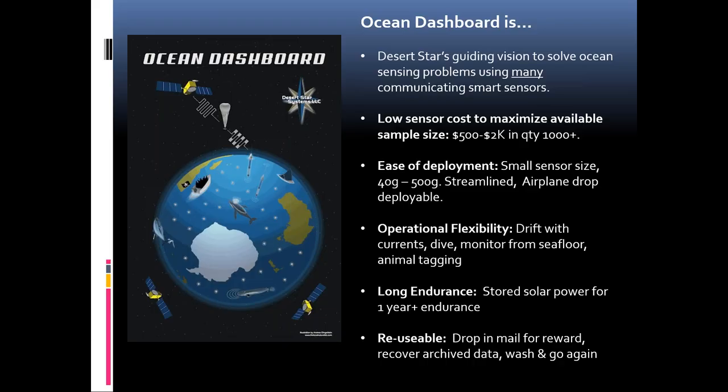Ocean Dashboard is Desert Star's guiding vision to solve sensing problems using many communicating smart sensors. These are meant to be small, low-cost devices — $500 to $2,000, in the price range of a smartphone — and also easy to deploy, so you can just drop them from airplanes. Operational flexibility: they might drift with a current, they might dive, they might sit on the seafloor and monitor, then pop up to report. Animal tagging with long endurance going over a year. Finally, reusable — when somebody finds a sensor on the beach, they would scan it, pop it in the mail, maybe get a $100 reward, and you recover the archive data, which is far more extensive than anything it can transmit via satellite.